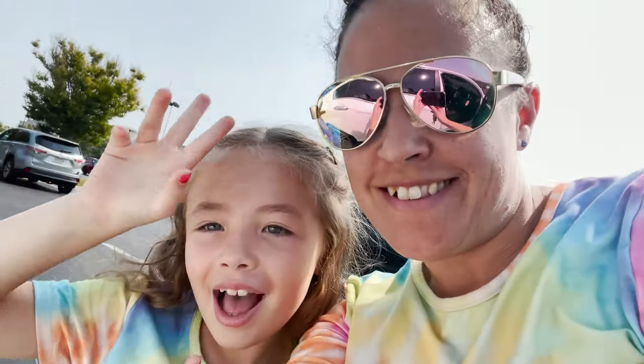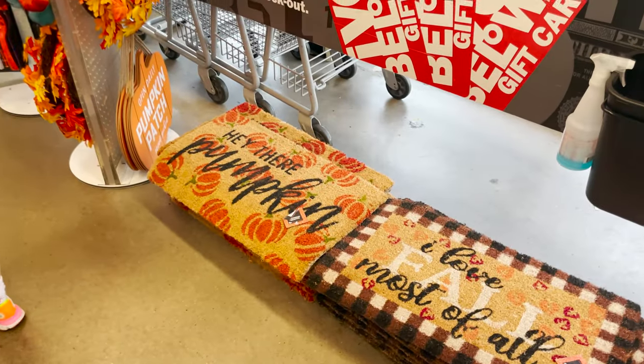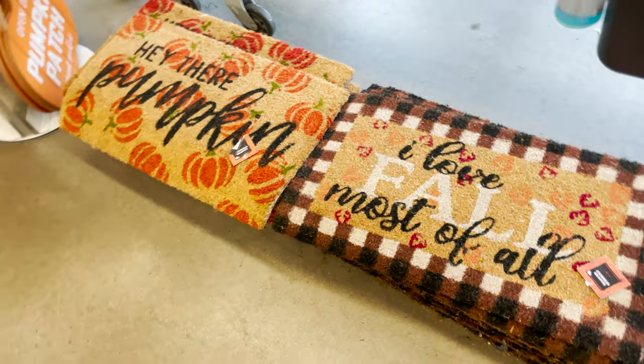Hi everybody, welcome back to my channel! Today we are at Five Below. We're going to check to see if they have any fall or Halloween decor. They have some nice little pumpkin floor mats.